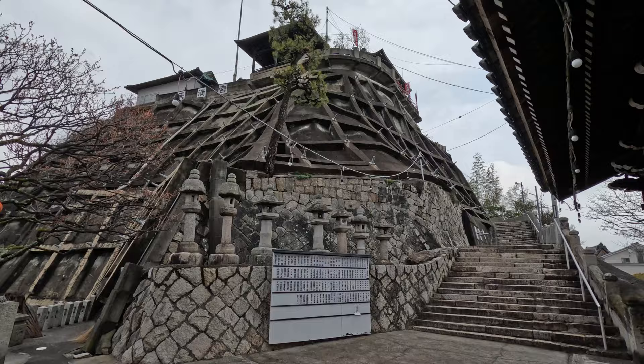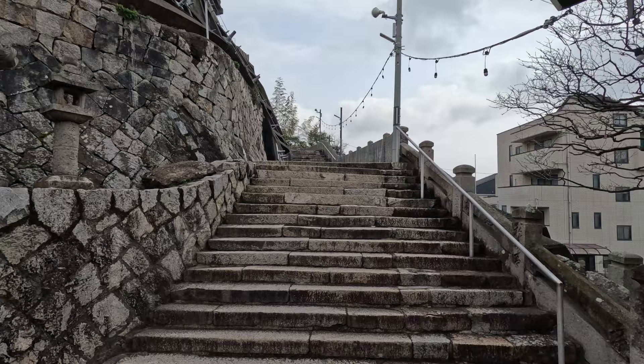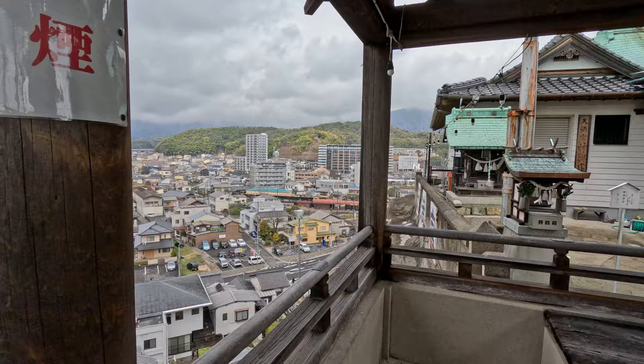I finally made it to that temple up the hill — I had to climb a few more stairs. So here I am on top of the hill.